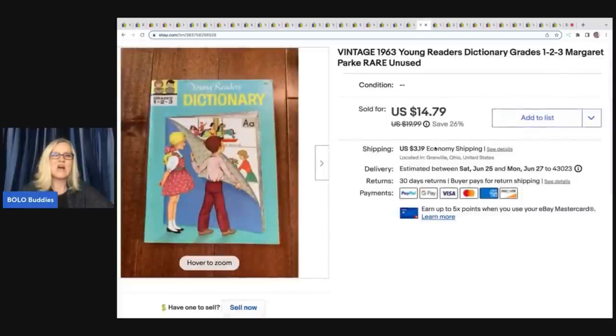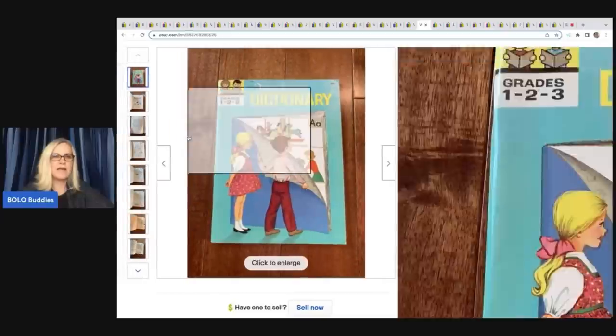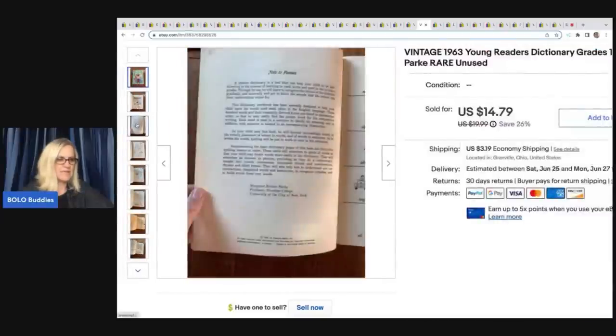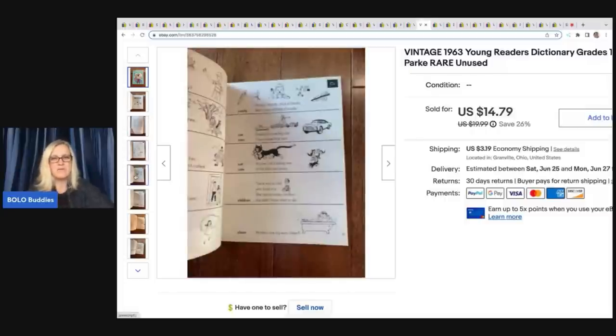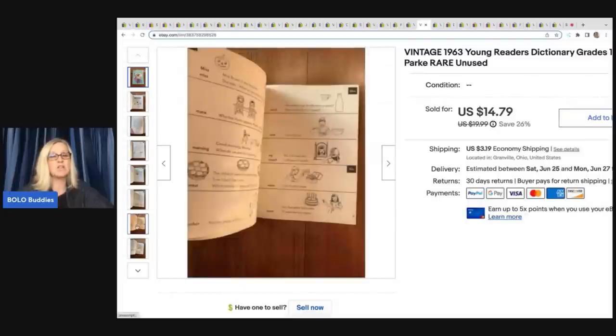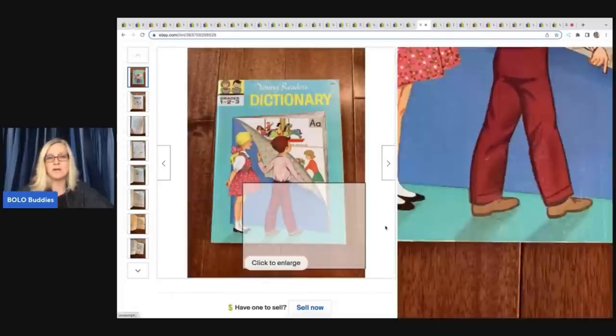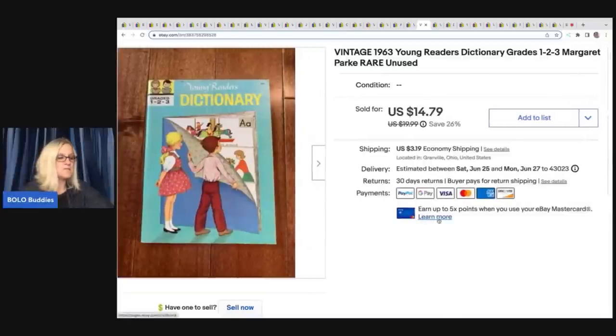This is a Young Reader's Dictionary, Grades 1, 2, and 3. I picked up a bunch of these at a garage sale — a bundle for a certain price, I don't recall how much. This was a long-tail item; I've had it for a while and I'm not going to sugarcoat that. It took a while to sell, but I sold it for $14.79 plus shipping, and probably had a dollar or less in it.